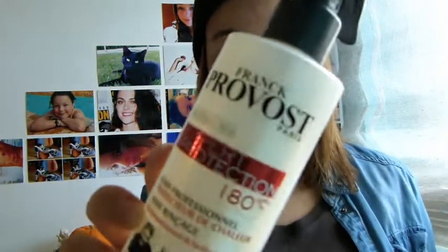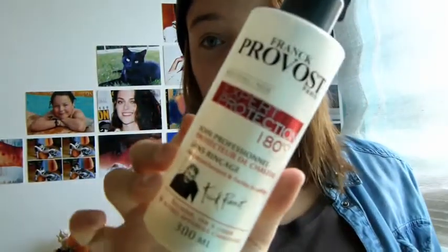My favourite hair care product is by Franck Provost. It's a heat protectant spray that I got a while ago and I've been loving this. I always spray this onto my hair before I blow dry it — it prevents my hair from getting damaged. It's really good if you use it too when you straighten or curl it.